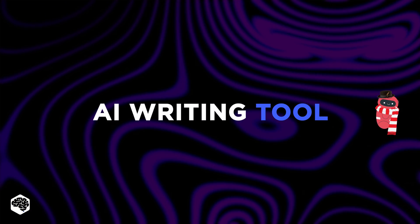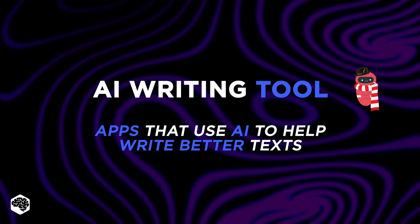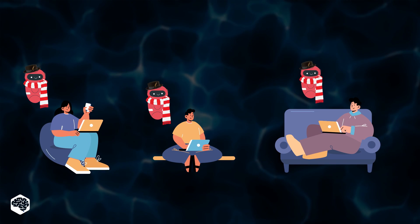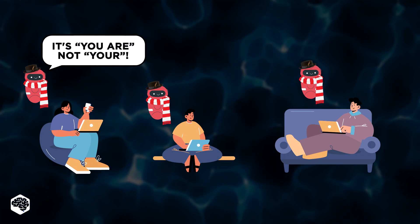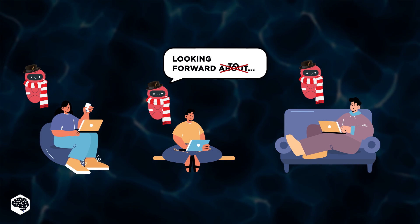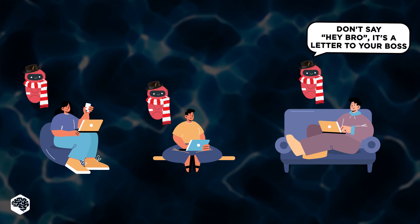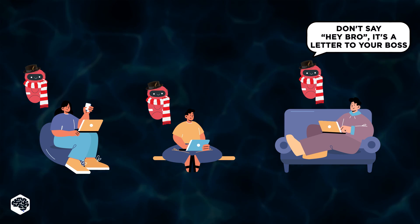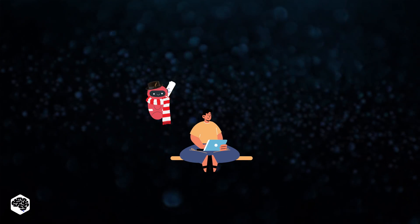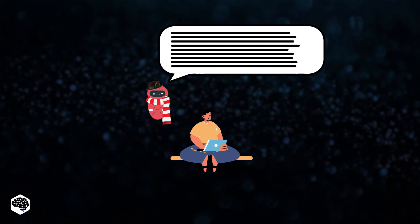What is an AI writing tool? AI writing tools are software applications that use artificial intelligence to help you write better. They can help you with everything from grammar and spelling to style and tone. AI writing tools are still in their infancy, but they're already very good at helping you with grammar and spelling. In the future they'll get even better at helping you with style and tone. More sophisticated tools can write larger sections of text based on prompts that mimic the style they're trained on.